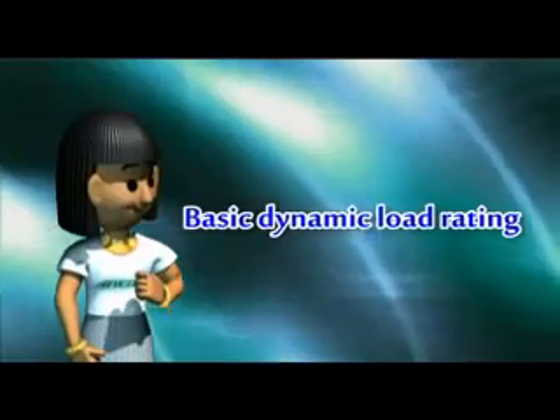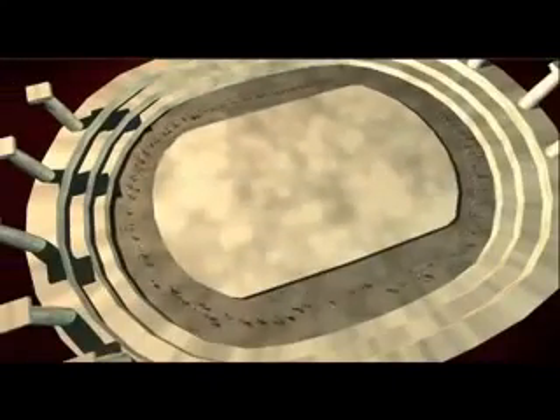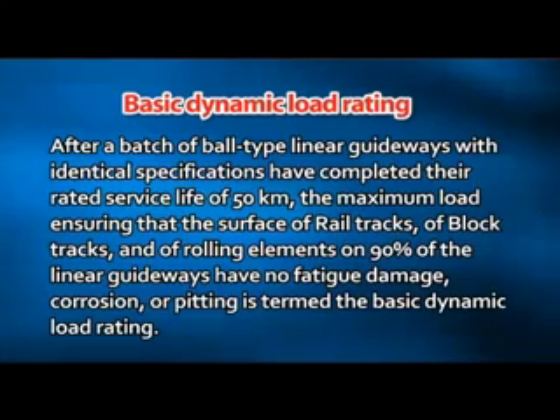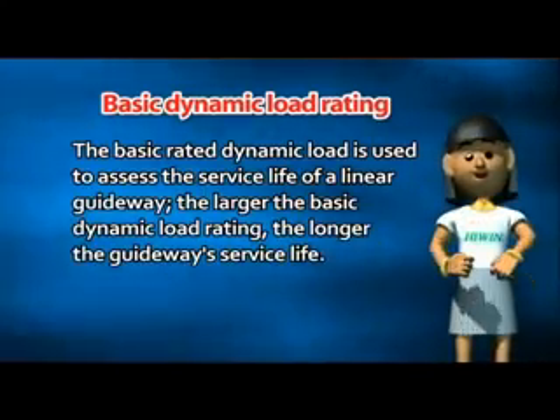Basic Dynamic Load Rating. Let's use an example to explain this concept. Suppose 100 runners are carrying heavy objects in a marathon and they run one million laps around the track at the same speed. In this marathon, at least 90 athletes must complete the full race and fewer than 10 persons can drop out. The weight that everyone is carrying is termed the Basic Dynamic Load Rating. It is defined as: after a batch of ball-type linear guideways with identical specifications have completed their rated service life of 50 kilometers, the maximum load ensuring that the rails, blocks, and rolling elements on 90% of the linear guideways have no fatigue damage, corrosion, or pitting. The Basic Dynamic Rated Load is therefore used to assess the service life of a linear guideway. The larger the Basic Rated Dynamic Load, the longer the guideway's service life.